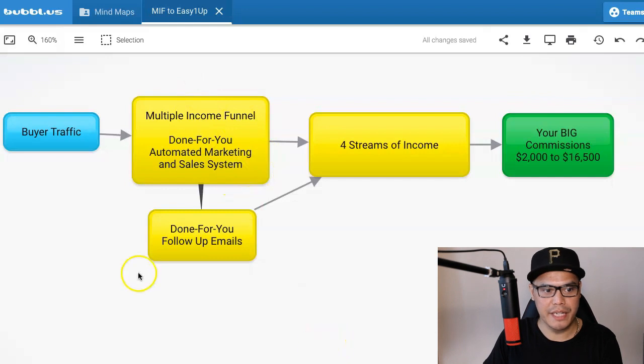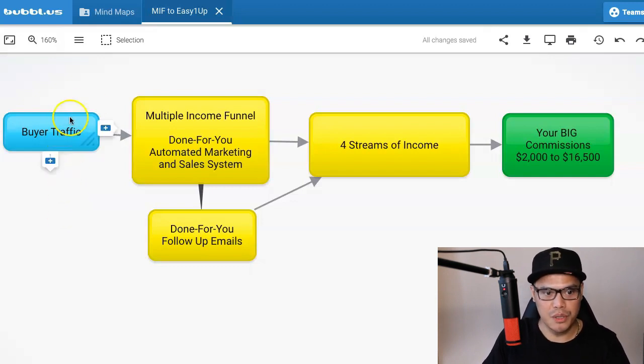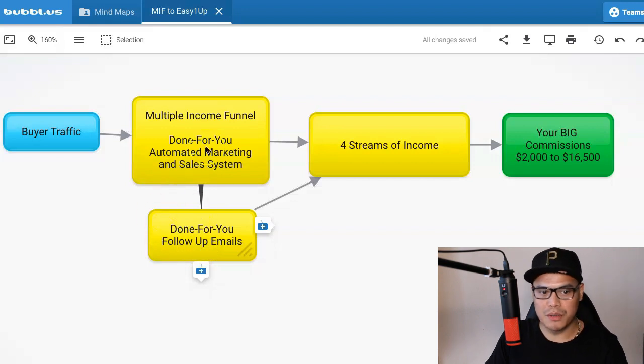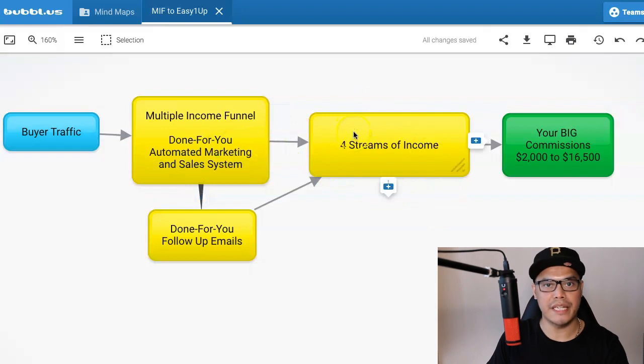This is the blueprint right here. Coming from the left, we have what we call the buyer traffic. So when you purchase the traffic, the traffic will go to your done-for-you automated marketing system, which is called Multiple Income Funnel. This is a brand new system that just came out, and the done-for-you automated marketing and sales system includes the done-for-you follow-up emails.